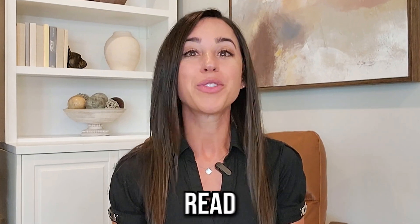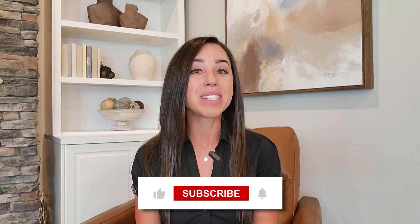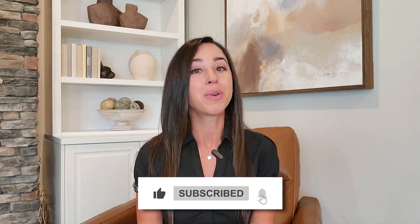For more resume tips, read our guide on how to use ChatGPT to write your resume, linked in the description below. And please remember to like and subscribe for more career tips.